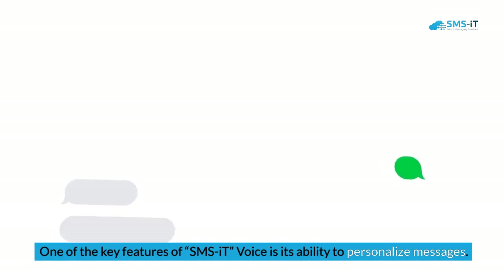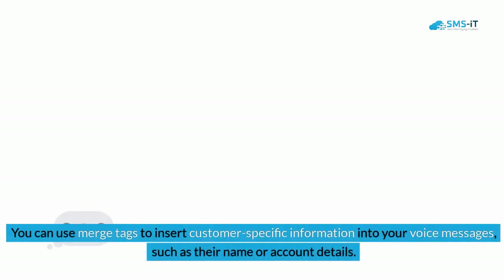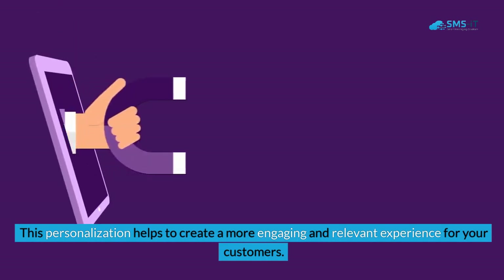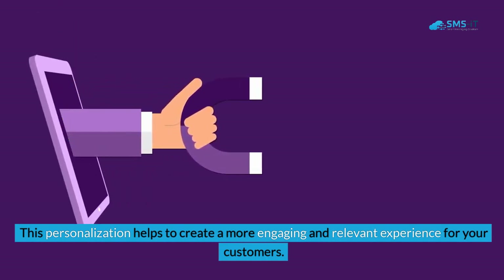One of the key features of SMS It Voice is its ability to personalize messages. You can use merge tags to insert customer-specific information into your voice messages, such as their name or account details. This personalization helps to create a more engaging and relevant experience for your customers.